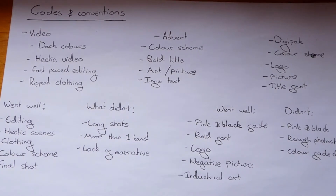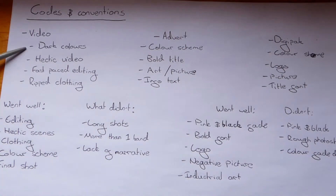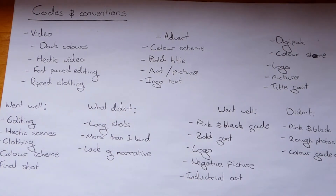The main codes and conventions of a punk rock music video, or at least a rock music video, tend to be things like dark colours — both in the video and the clothing. There tend to be lots of blacks, reds, and browns, that kind of thing.